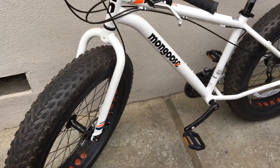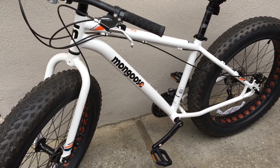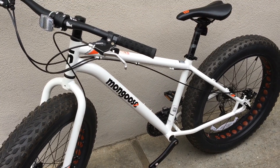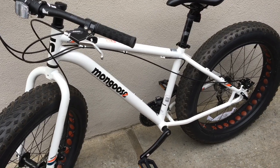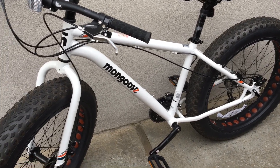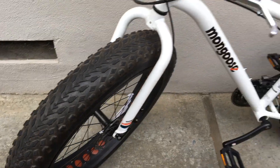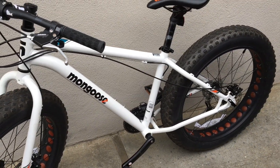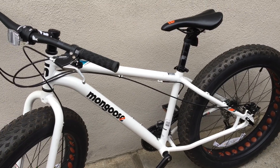You guys might first be thinking, oh, Mongoose — those bikes or whatnot. This one has actually gotten a lot of acclaim for being what it is, and that is a fat bike. These are four-inch wide tires here, just absolutely huge. This is essentially a monster truck bike, a monster bike.